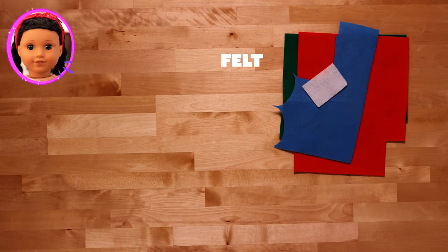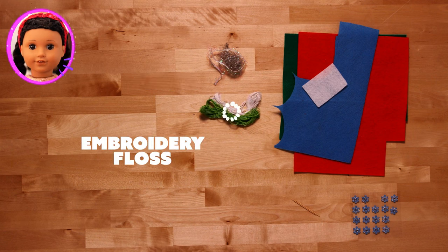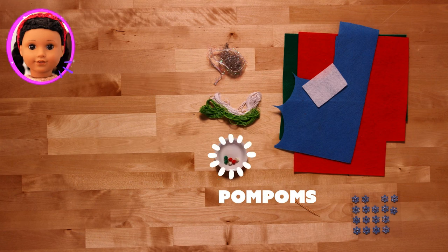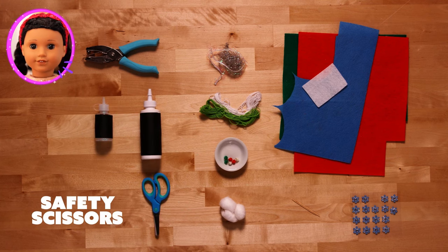For today's craft, we'll need felt, rhinestones, toothpick, tinsel or ribbons, embroidery floss or string, pom-poms, cotton balls, hole punch, craft glue, glitter, safety scissors, and tape.